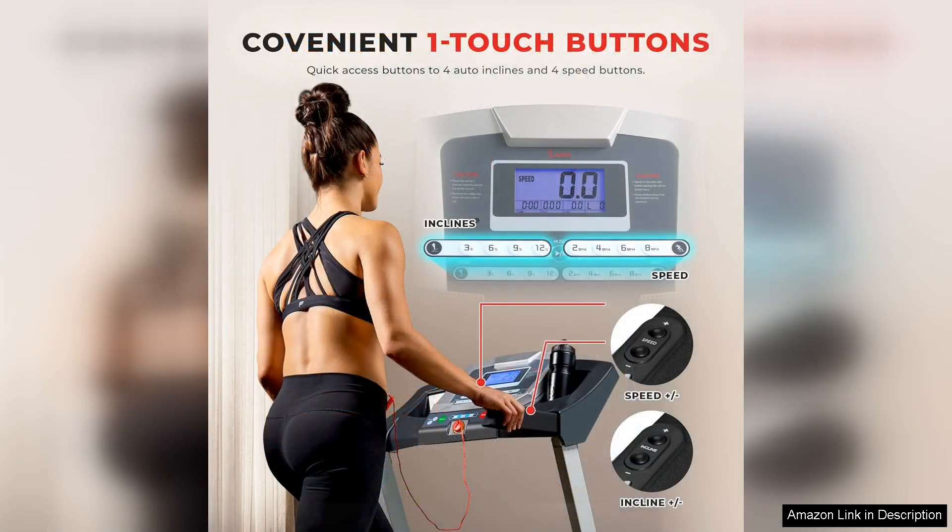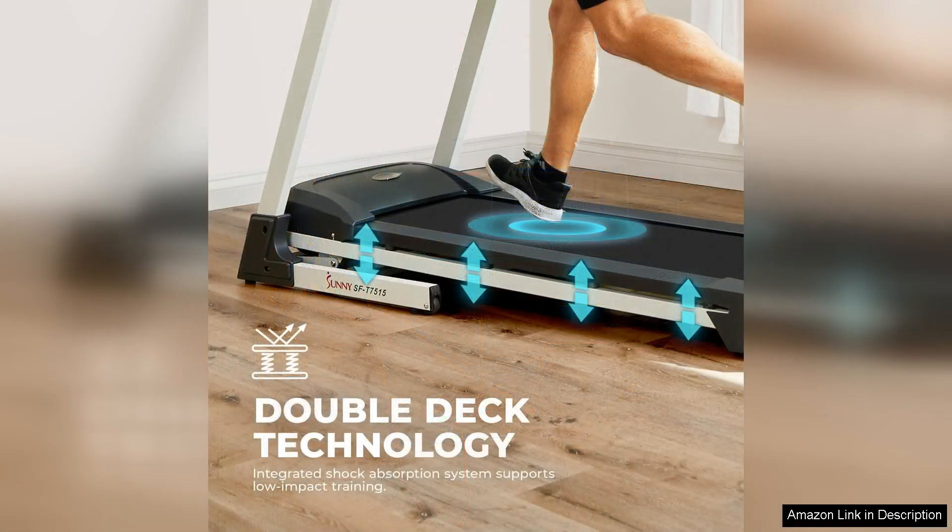The dedicated speed buttons are another great feature of this treadmill, making it easy to switch between different speeds without having to fumble with controls. Whether you're looking to sprint at top speed or take a leisurely jog, the dedicated speed buttons make it simple to adjust your pace on the fly.